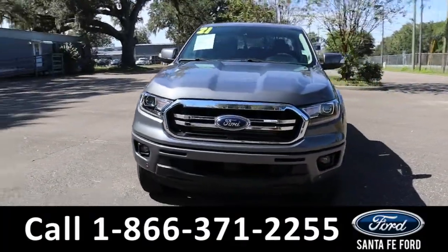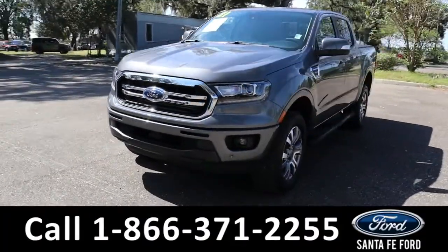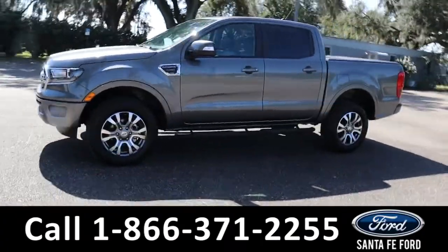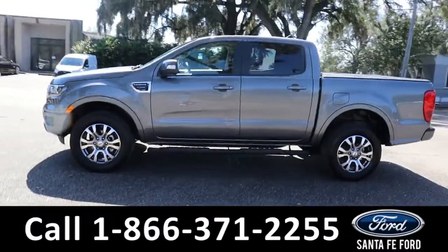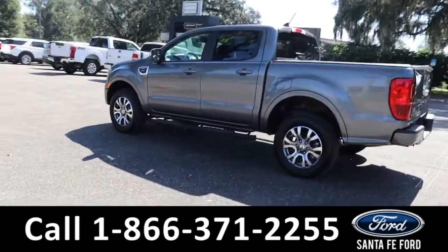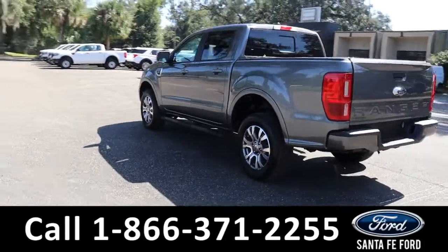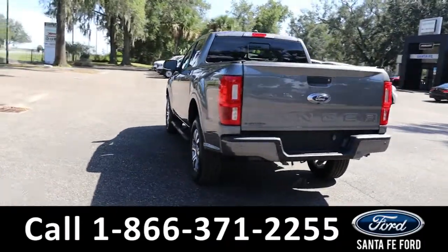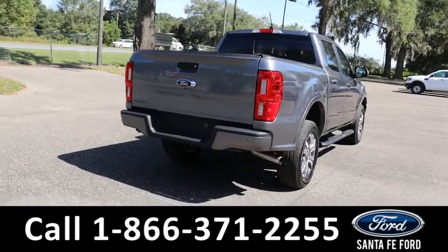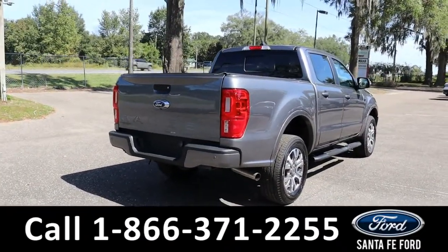Here's the 2021 Ford Ranger Lariat. It has fog lights, tinted windows, running boards, tonneau cover, bed liner, and backup camera with sensors. It is rear wheel drive with alloy wheels. To see a copy of the CARFAX, visit Santa Fe Ford dot com.